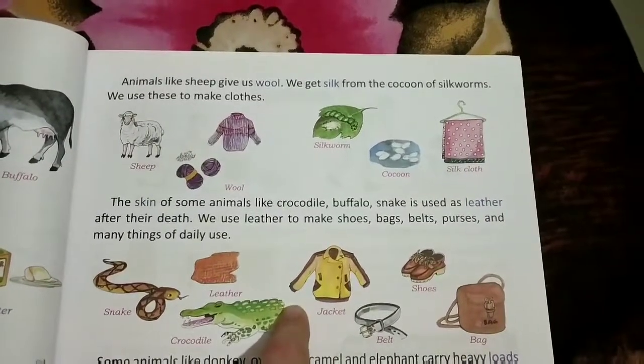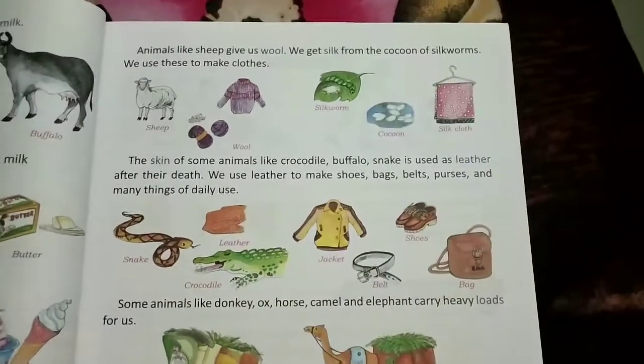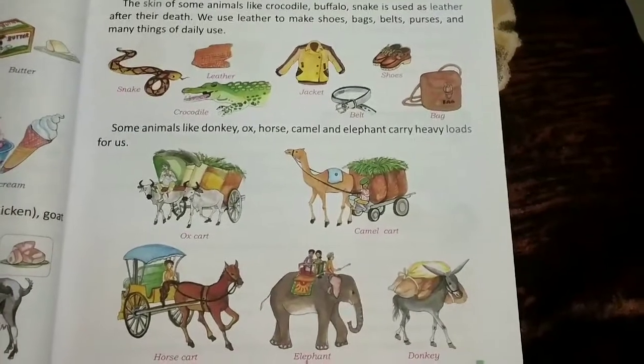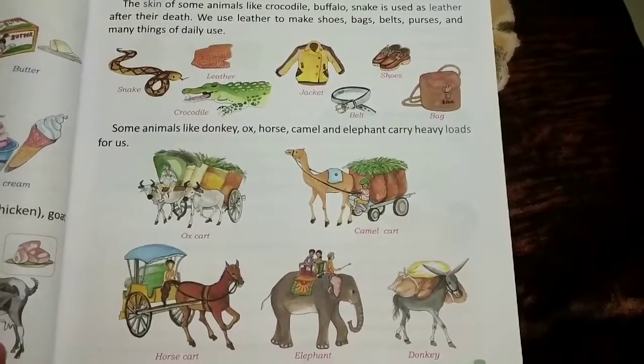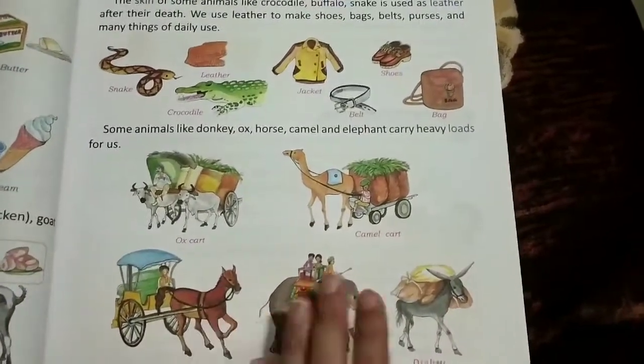Leather is useful in making jackets, belts, shoes, bags, etc. Some animals like donkeys, horses, camels, and elephants carry heavy loads for us. They are useful in carrying our goods from one place to another.